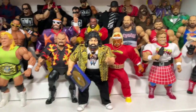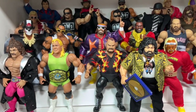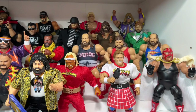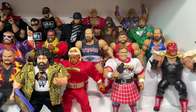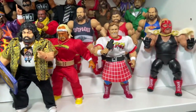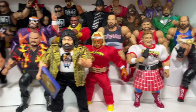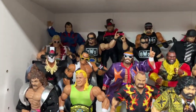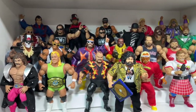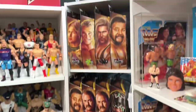Above that, we do have the Superstars line, which is a line I'm very sporadic on. I want to collect them all but I can never find them, and then when I do find them, I talk myself out of them. I want to say I'm almost complete, but Kevin Nash and Scott Hall I don't have. I think Series 3, I'm missing the whole set. It's such a great line. Finding them is the tough part. And then in this corner, we also have some Legends. It seems like you've kind of capped each corner with some Legends figures. Yeah, that's my favorite line right now.